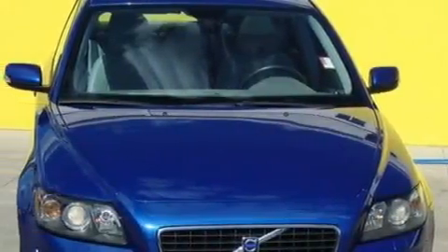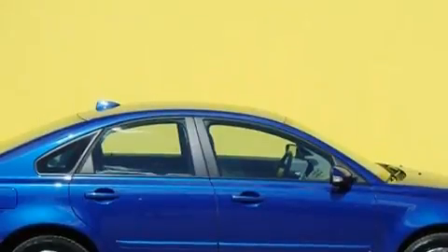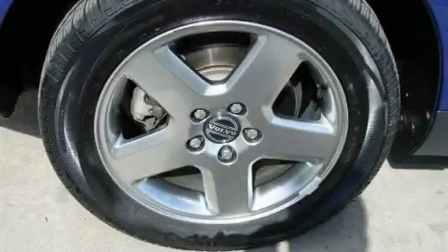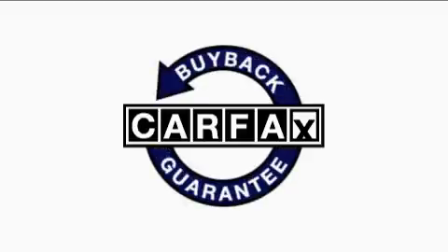Its top features include a power driver's seat, air conditioning with automatic climate control, a leather rack steering wheel, cruise control, stereo controls on the steering wheel, a CD player, a traction control system, halogen headlights, and this automobile's stylish design always looks great, not to mention that this Volvo qualifies for the Carfax buyback guarantee.